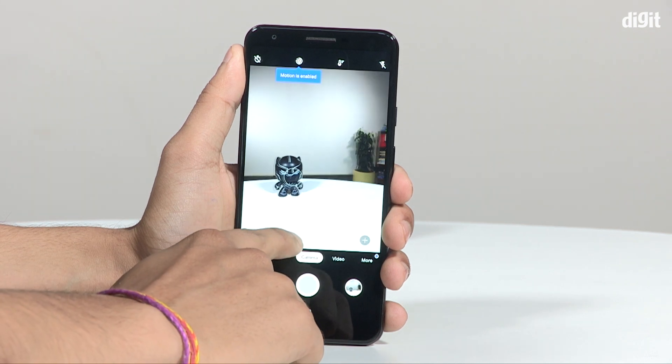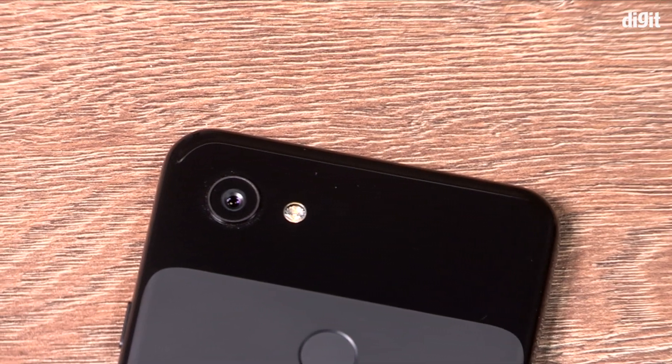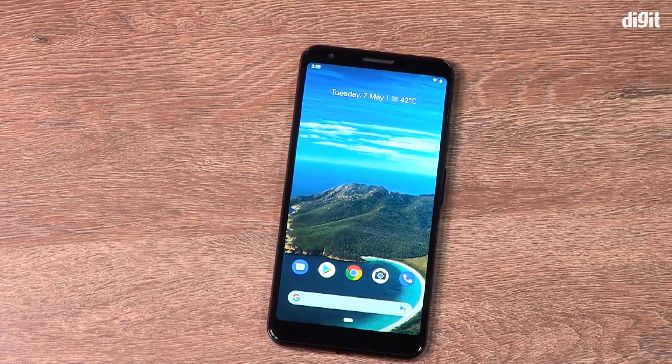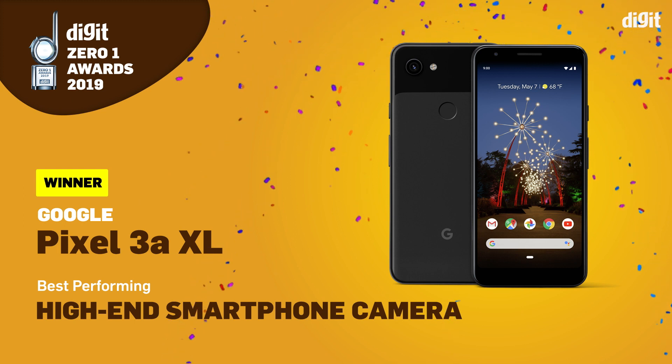More importantly, the Pixel 3a XL's camera is more consistent than all the other high-end smartphones that launched this year. All things combined, this wins the Digit Zero One award for the best performing high-end smartphone camera.